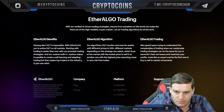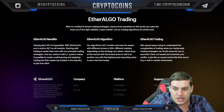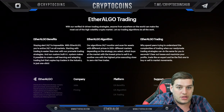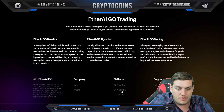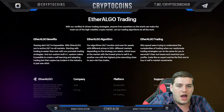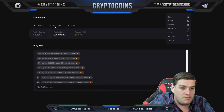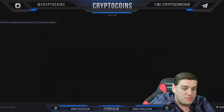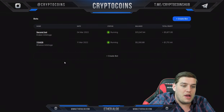Why spend years trying to understand the complexities of trading? Instead, just figure out a trading strategy that works for you. Now we're looking at my actual platform. They've got a great support chat — just message through there if you have any questions and they'll get back to you right away. These are two of my bots currently running, with different balances and different profits.